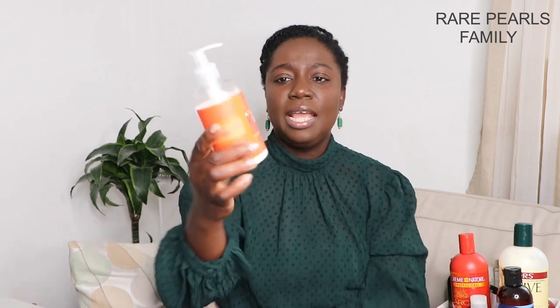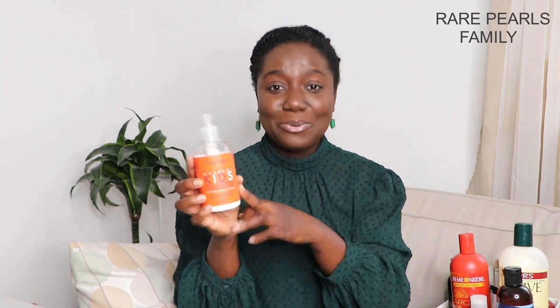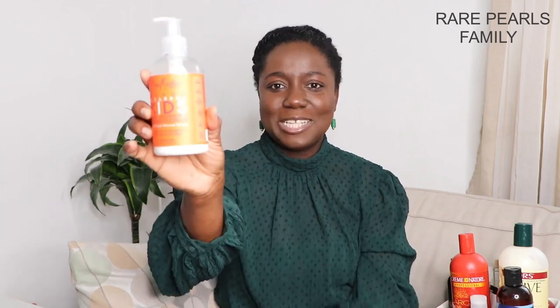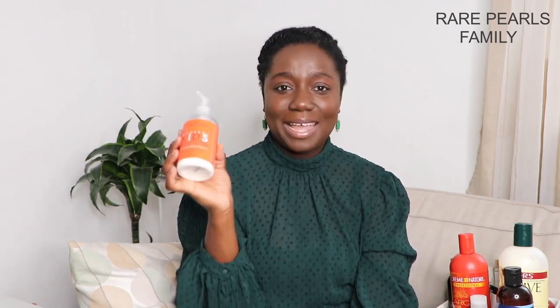For my little girl, it's the Shea Moisture Mango and Carrots Kids Extra Nourishing Conditioner — her hair loves this. My son's hair as well; I've been using this conditioner for him alongside the Shea Moisture Kids shampoo, and it's been working great. I always ensure to buy these products whenever I order.